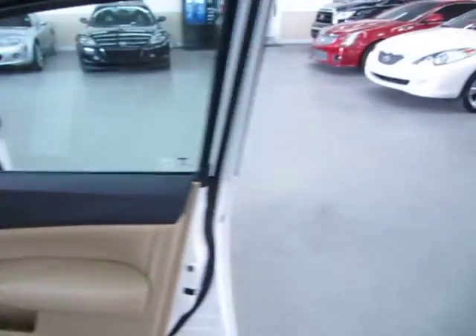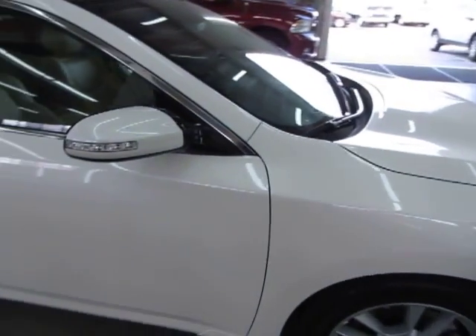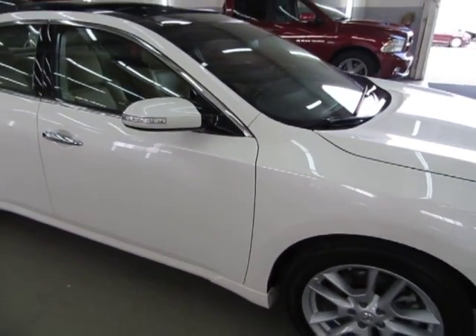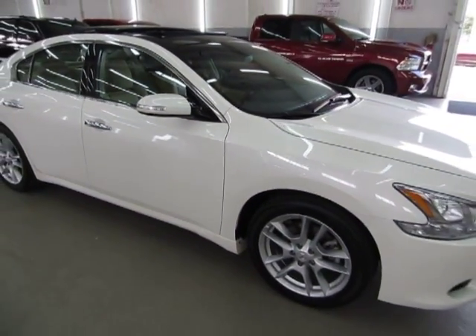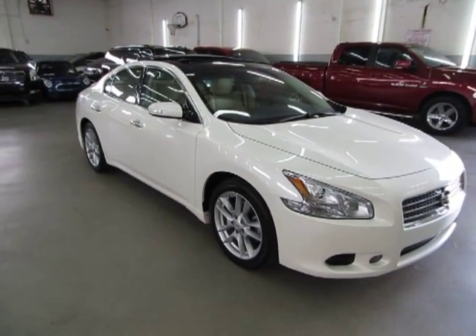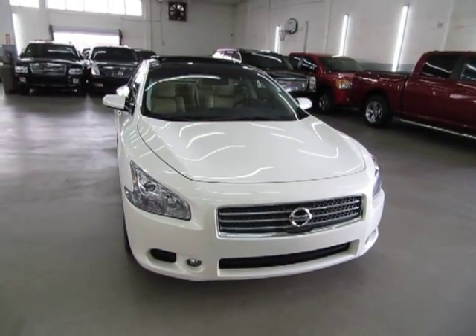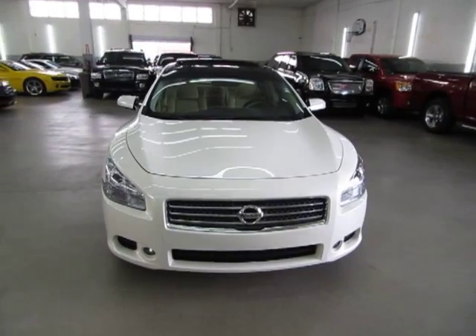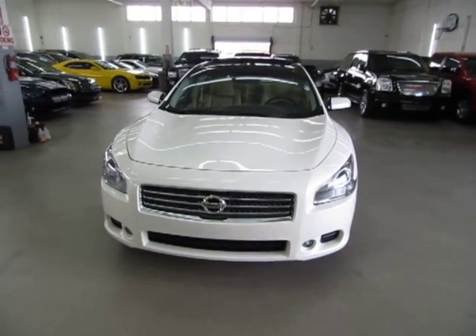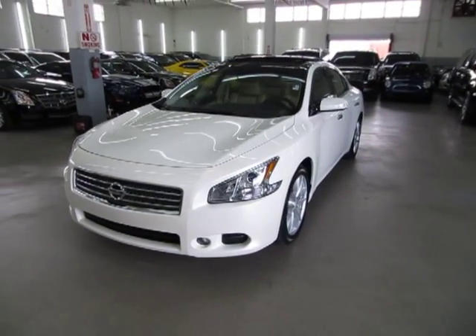I want to talk about financing for just a minute. If you require financing, we have excellent rates for good credit, special financing for not-so-good credit, and even some programs for really rough credit. If you want us to get you pre-approved before you come over, just go to vehiclemax.net — right on the home page you'll see a silver tab that says 'Apply for Credit.' Click it, fill it out completely, click submit at the bottom of the page, and then give us a call so we can retrieve your application and get you pre-approved.